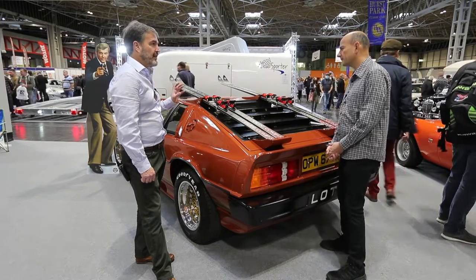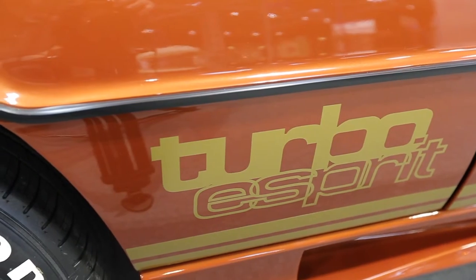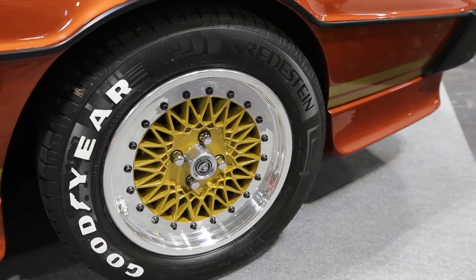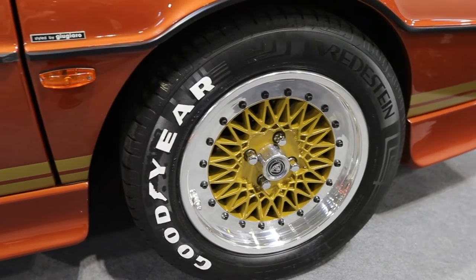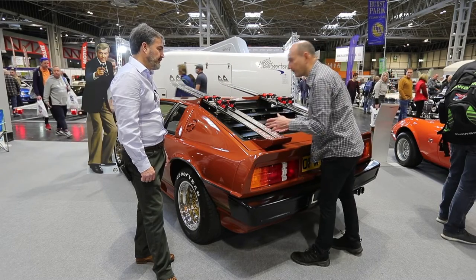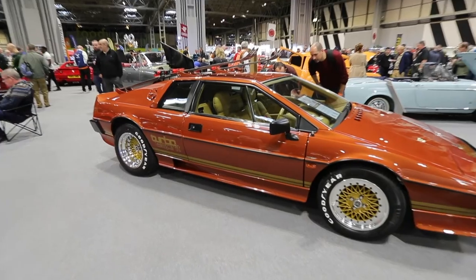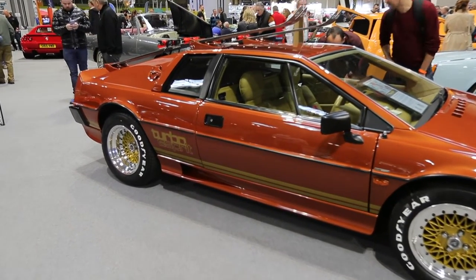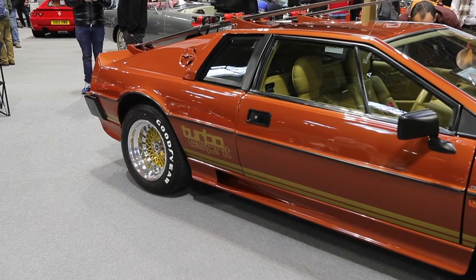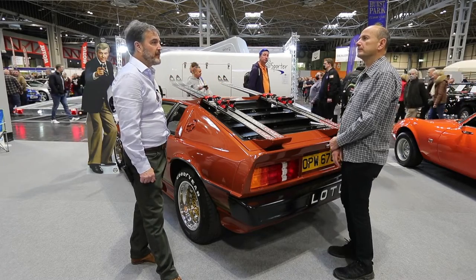This car is an identical replica to the movie car. Every detail of the car is identical including the paint, the interior trim, the carpet, the ski racks and every other detail. So you've made little brackets and things like that? Yes, I made these ski racks. And how have you got it right? Originally Lotus made the ski racks in the movie and they were made from balsa wood, and they weren't designed to be real ski racks — they're only designed to last for minutes.